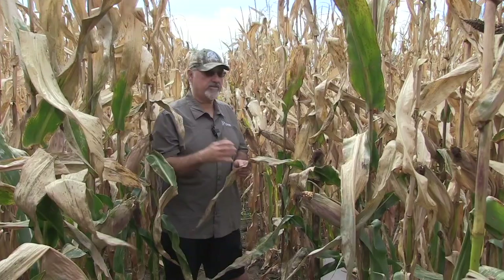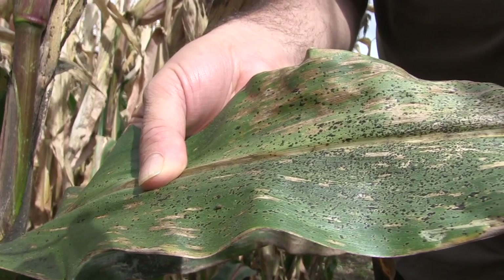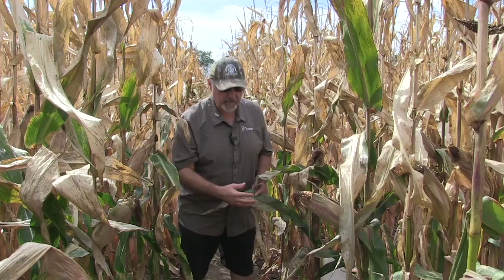Bernard Tobin here with Albert Tenuta down near Ridgetown, Ontario. We have been talking about a disease called tar spot for about four years, and Albert, you have found it. Yes, we found it here at Ridgetown. Actually, one of my colleagues, Jonathan Brinkman, noticed this particular plot and said, 'Can you take a look at it? I think we found something unusual.' It turned out to be tar spot, and you can see based on what we're seeing it's pretty obvious why they call it tar spot.